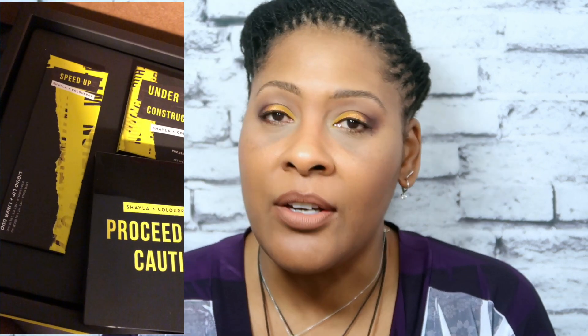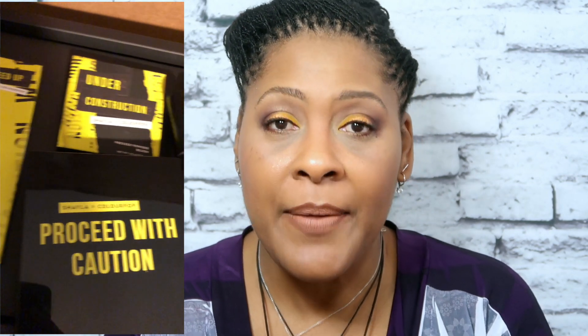One thing I like about PR packages is that you get everything at once. You don't have to go to this store and get that, and go to another store online and buy that. You can get everything in one pop — and I like hers because she chose colors that look really good on women of color.